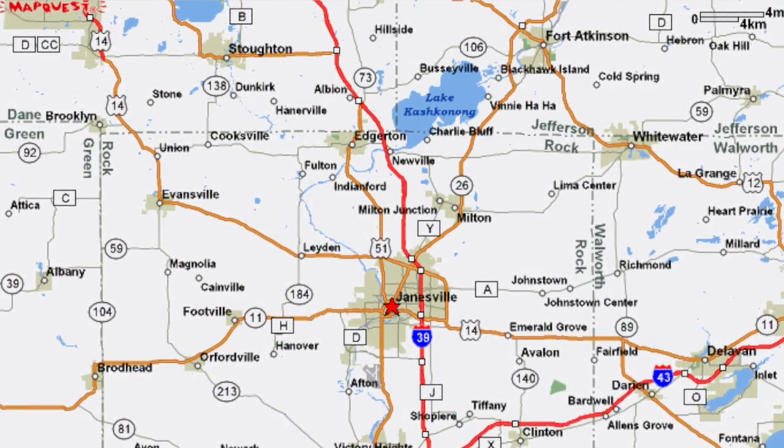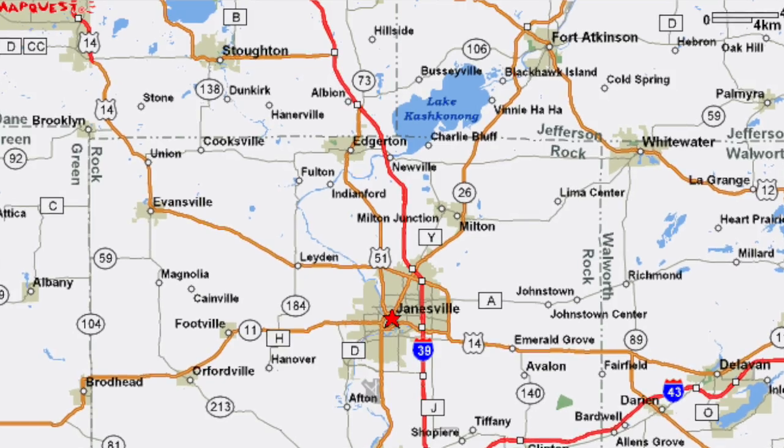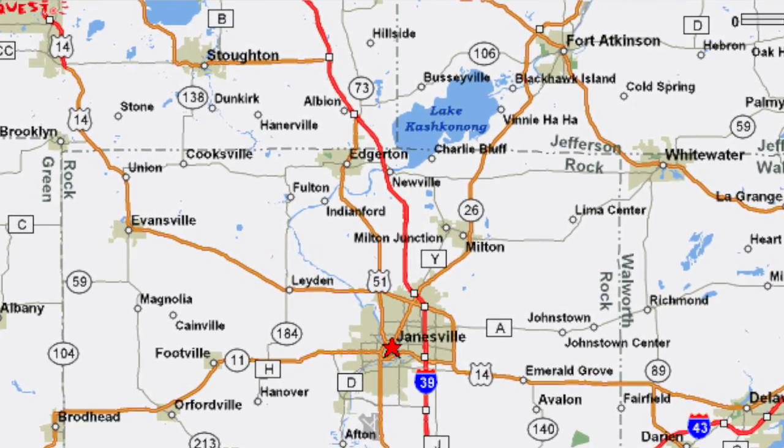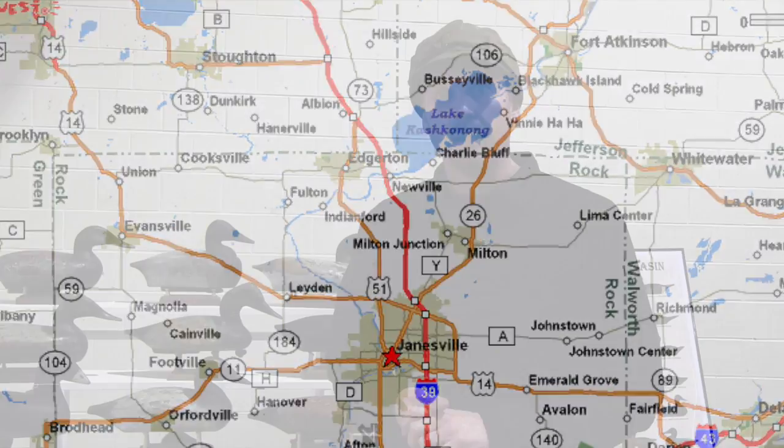The lake is a widening of the river, somewhere in the range of two to four miles wide and six to eight miles long. It is just a shallow basin. At the time when the first settlers came here, they said it looked like a field all the way across, but it was just wild rice and wild celery underneath. And that's what attracted all the ducks.